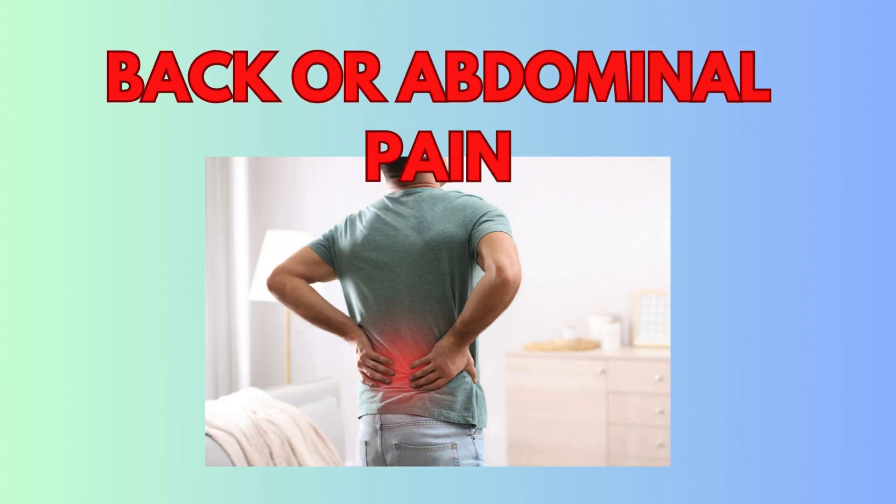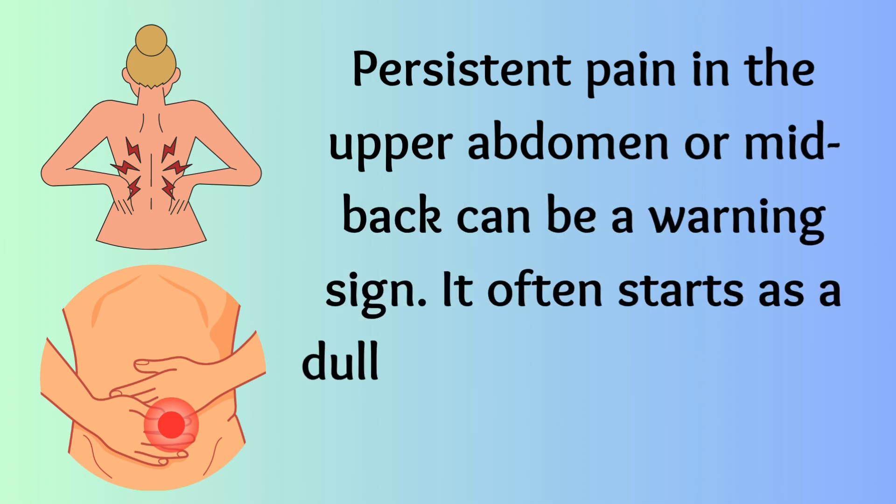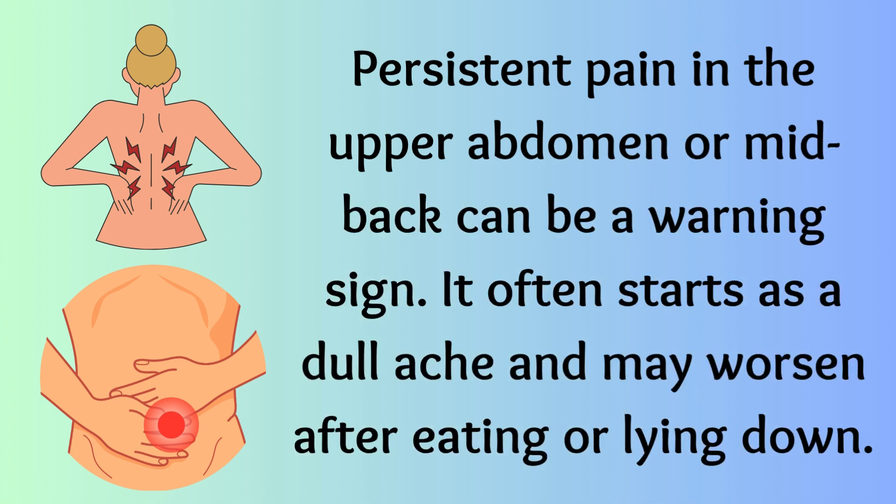Back or abdominal pain. Persistent pain in the upper abdomen or mid-back can be a warning sign. It often starts as a dull ache and may worsen after eating or lying down.